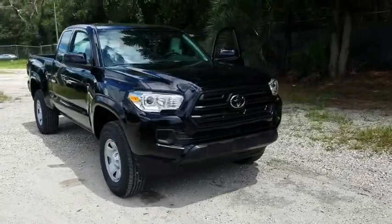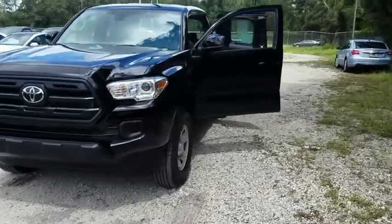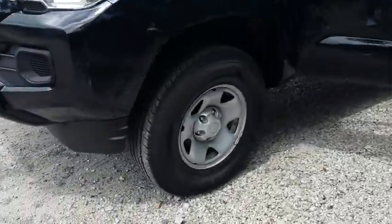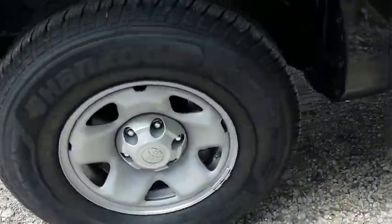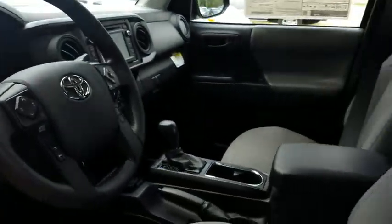The 2018 Toyota Tacoma boasts a roomy interior, a powerful V6 option, and excellent off-road capability, and has been named the best-selling compact pickup by MotorIntelligence.com five years in a row.